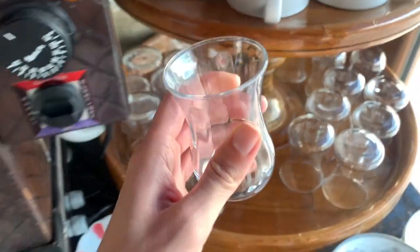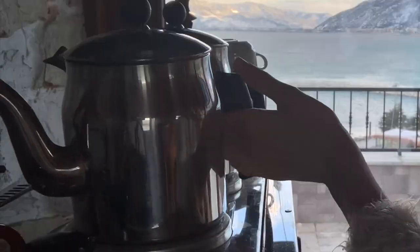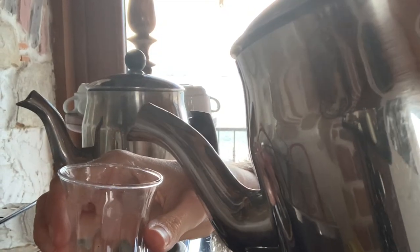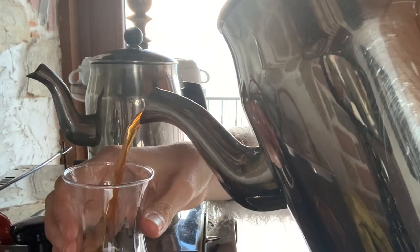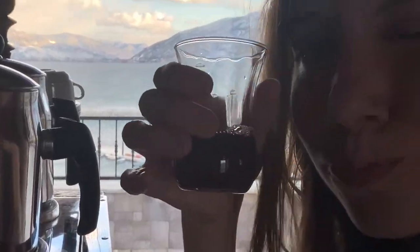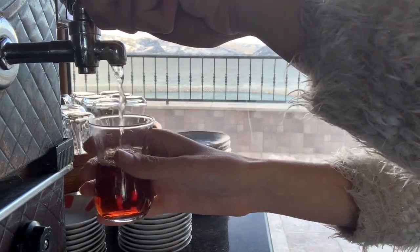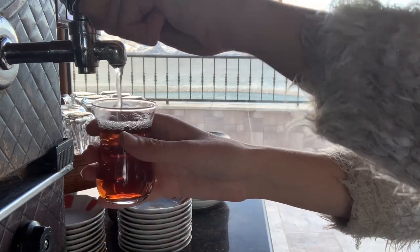They use these very typical glasses. If the glass is too cold you just rinse it with a little bit of hot water. You take the teapot and depending on how strong you want your tea you just fill the cup. And then the last step you just add some hot water.